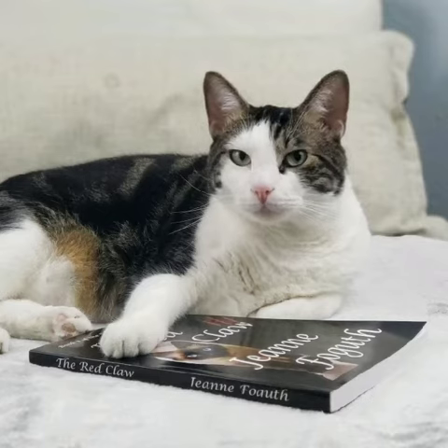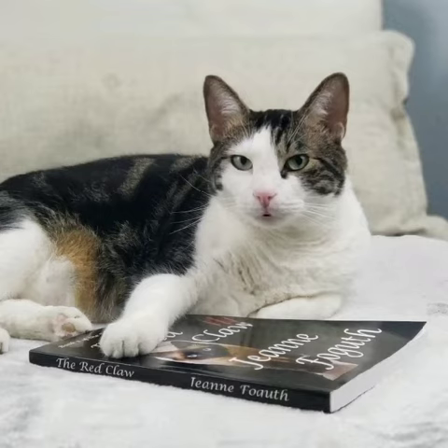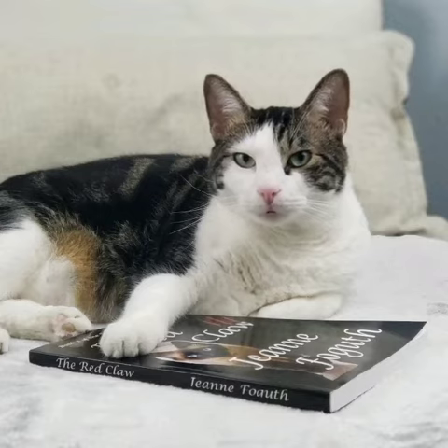Also, I am the muse for mischief in later books in this series, though I wasn't alive when this book was written.